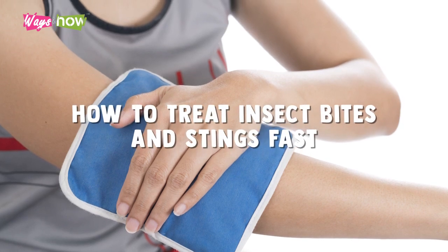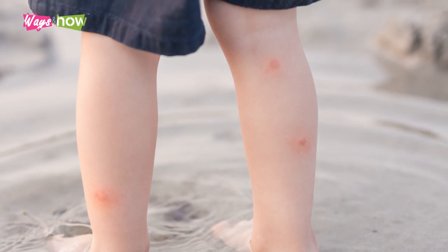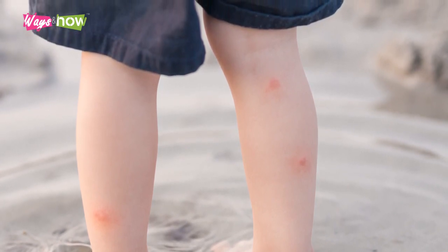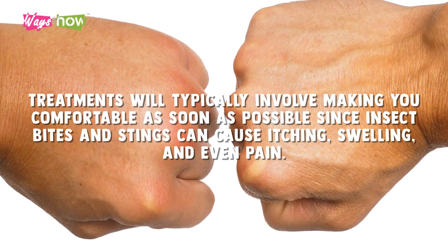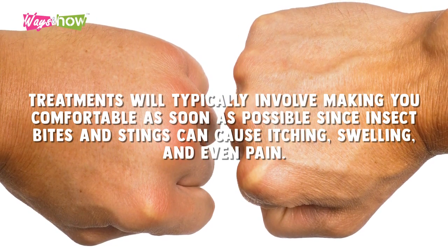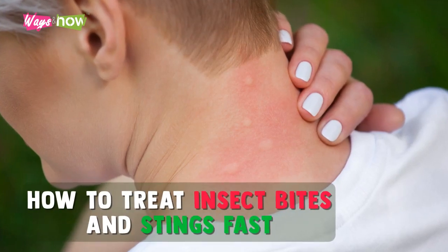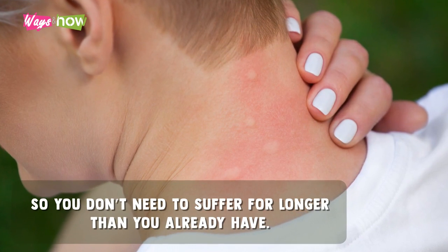How to treat insect bites and stings fast. If you don't have any severe allergic reactions, insect bites and stings can be addressed at home. Treatments will typically involve making you comfortable as soon as possible, since insect bites and stings can cause itching, swelling, and even pain. Here's how to treat insect bites and stings fast so you don't need to suffer for longer than you already have.